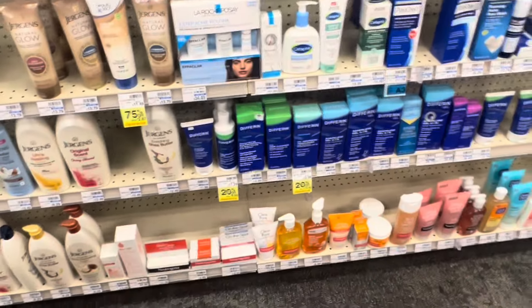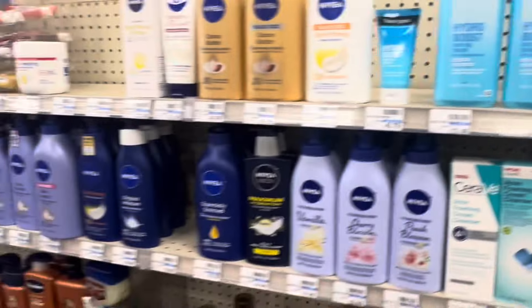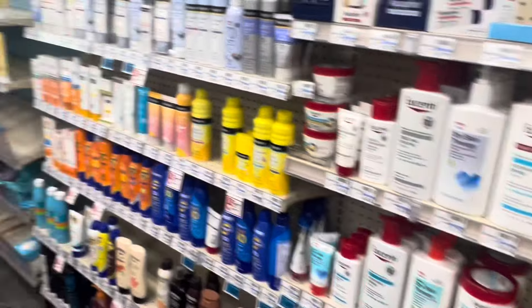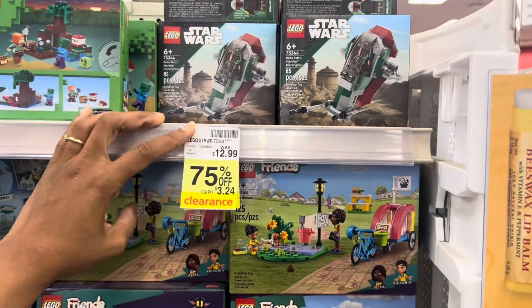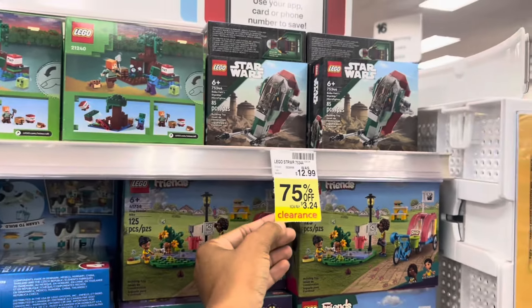I'm starting to see a lot of clearance. Check these out — 50% off. We have some digitals and CRTs for Neutrogena, some Gold Bond, some Eucerin. I think the Cetaphil has digitals too, but I'm going to wait for it to go even cheaper. And check your Legos — this one is 75% off right in front of my face. Christmas is literally just around the corner. You could use a $3 ExtraBuck and pay just $0.25.